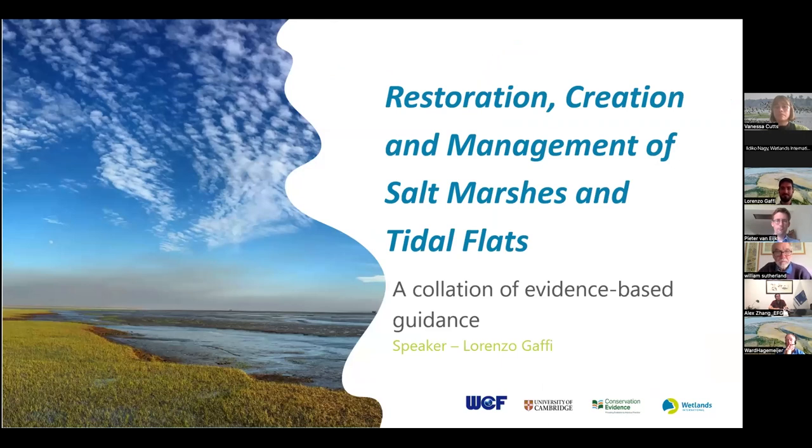I'd like to hand over to my colleague Lorenzo, who will take you further into an explanation of the journey towards this guidance. I'm Lorenzo Gaffi, Senior Technical Officer at Wetlands International in the Netherlands. I'm going to talk about the development of our guidance for the restoration, creation, and management of salt marshes and tidal flats, and about the partnership and context behind this work, as well as some examples of practical applications.